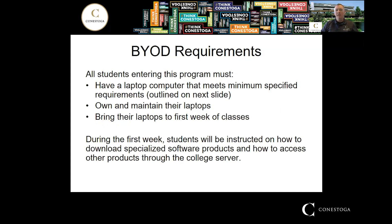This program has a bring-your-own-device model, so you're expected to provide a laptop at your own expense that meets our minimum device requirements so that you can run the specialized software that we use. During the first few weeks of class, you'll be provided with instructions on how to download the software, license keys if required, passcodes, and everything you need.